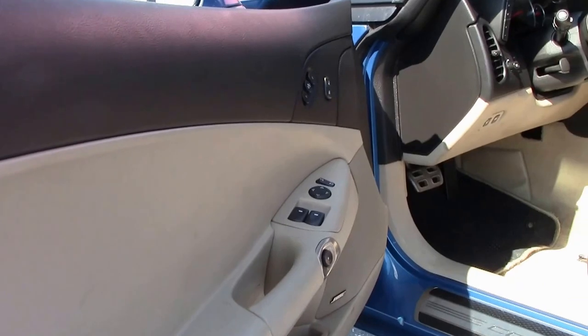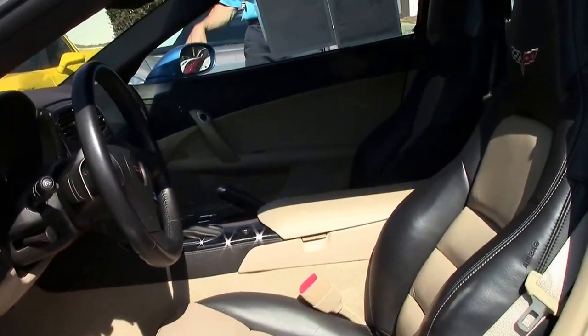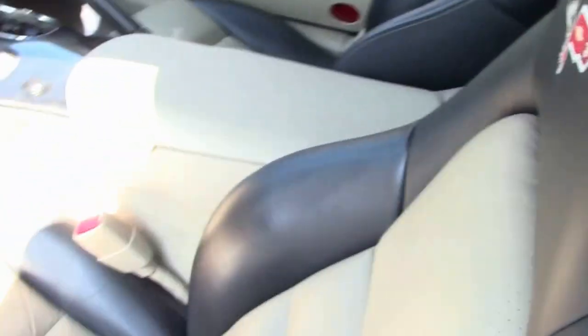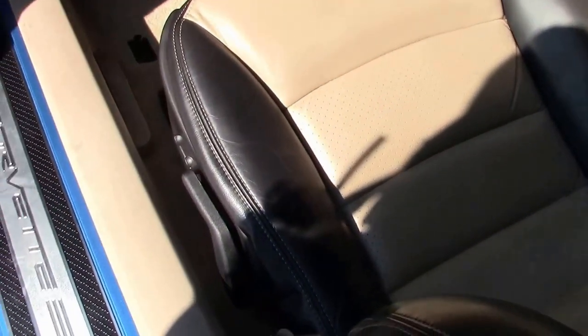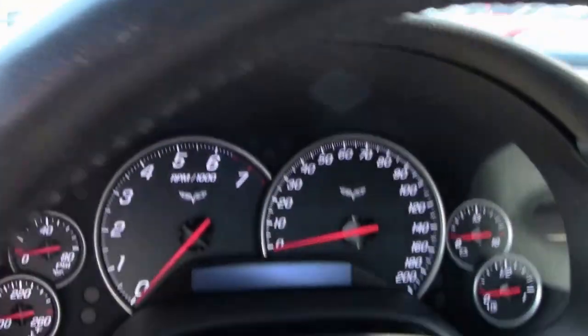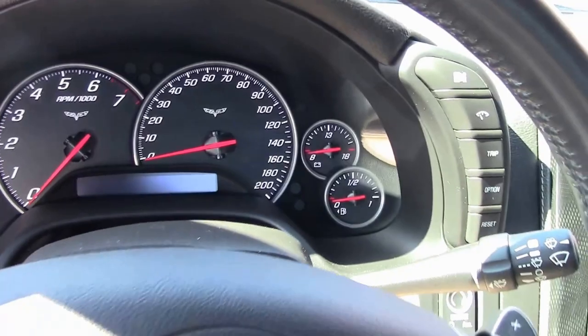As we check out the interior, you can see it's a 3LT. Seats look great — loaded up nicely. It's a heads-up display car with Bose CD, XM, MP3 stereo with in-dash changer. It's got dual power-heated sports seats with airbags.